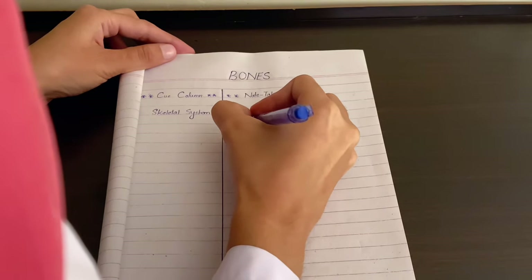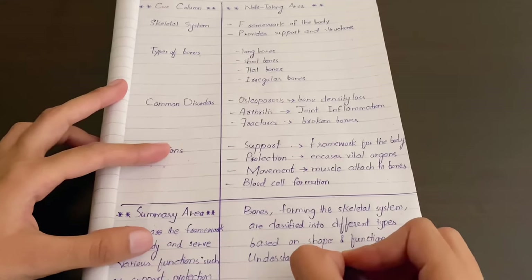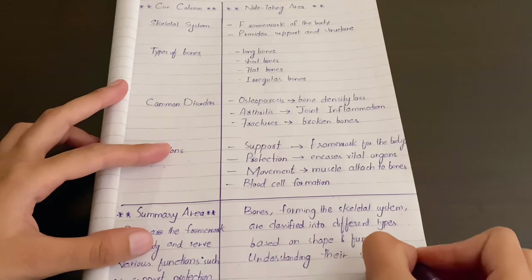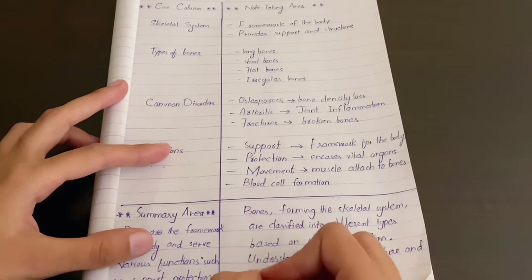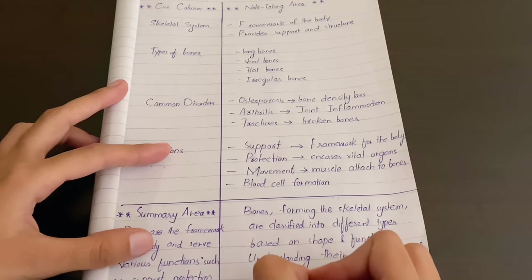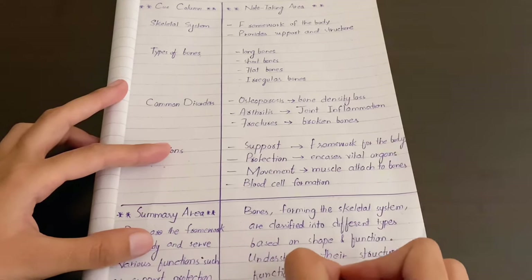Then comes the bottom section, also known as the summary area. After the lecture or reading, use the bottom section to summarize the main ideas — a brief recap of the key points in your own words.